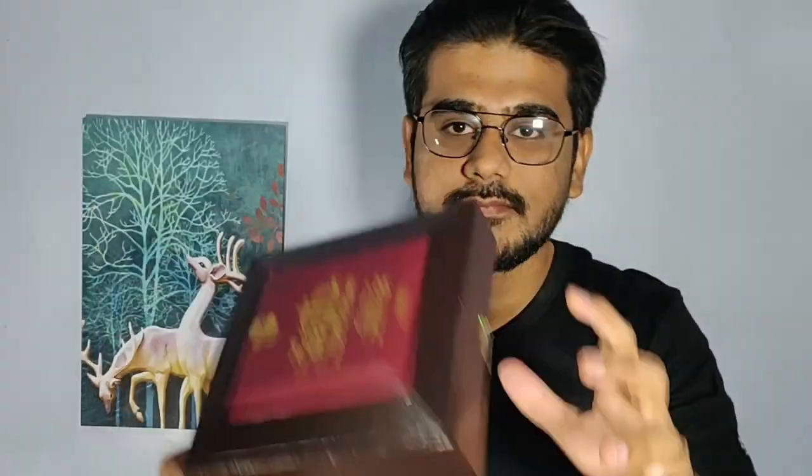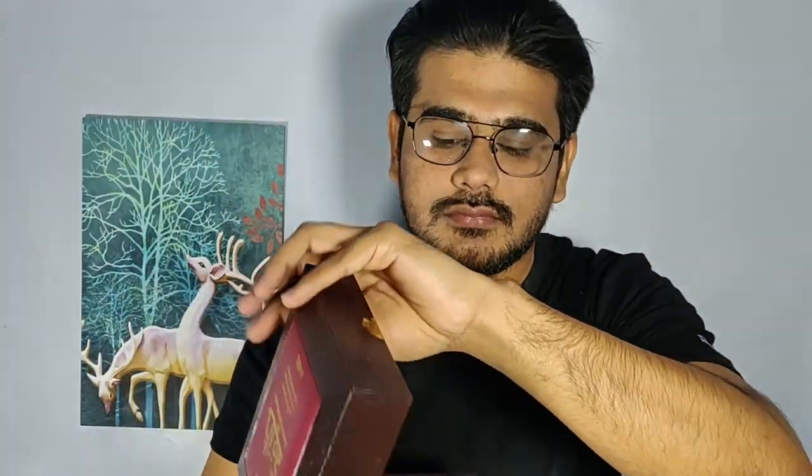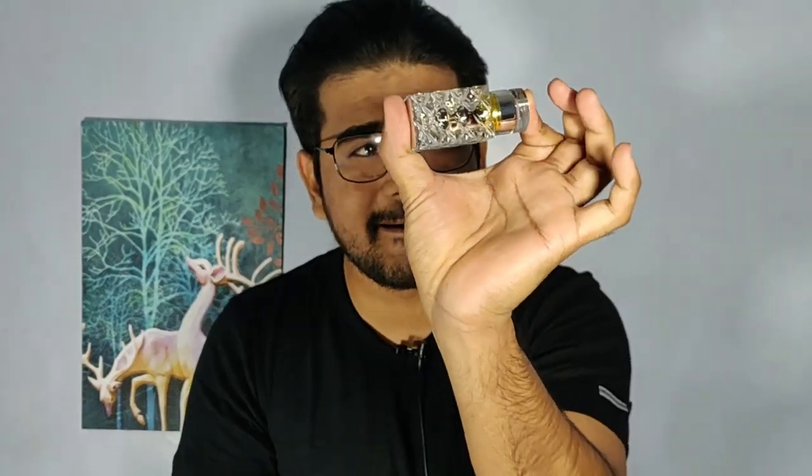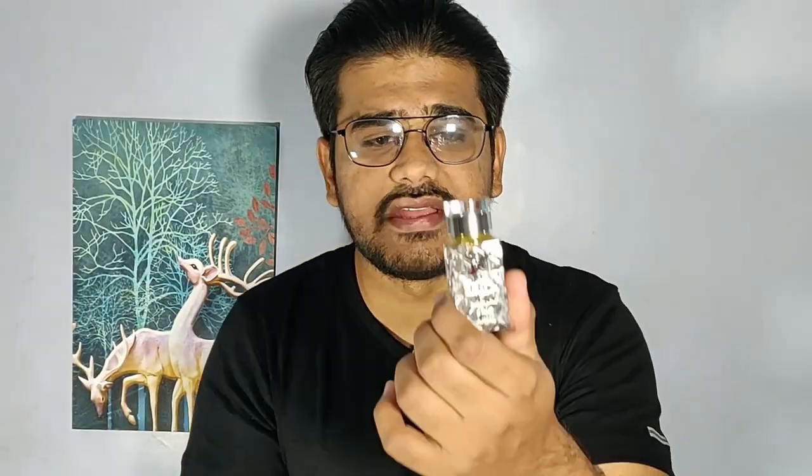This is how the presentation looks — very good, very elegant. It comes around 5,000 rupees MRP, but I recommend getting it when there is a sale at Ajmal, because I got it at a really good price. The box opens like this, and this is what you can see inside. The attar is fit very tightly — you need to apply a lot of pressure to remove it. This is a 3 ml bottle — yes, just 3 ml of attar in this flacon.